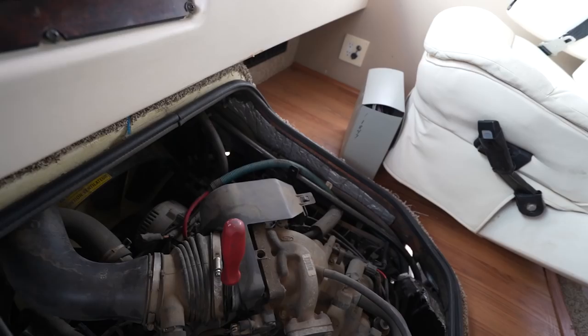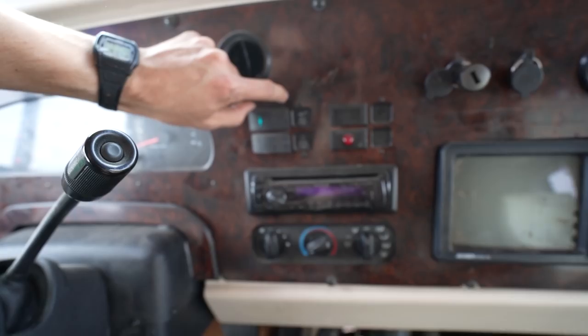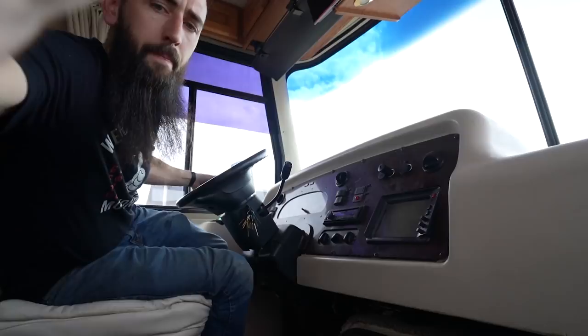I'm going to go ahead and spray a little bit of starting fluid in it and get it to fire up. I ran out of battery I guess - start the generator. The generator is running. Now we have the auxiliary over here, so you hit auxiliary start, and I'm pretty sure that will give us something.